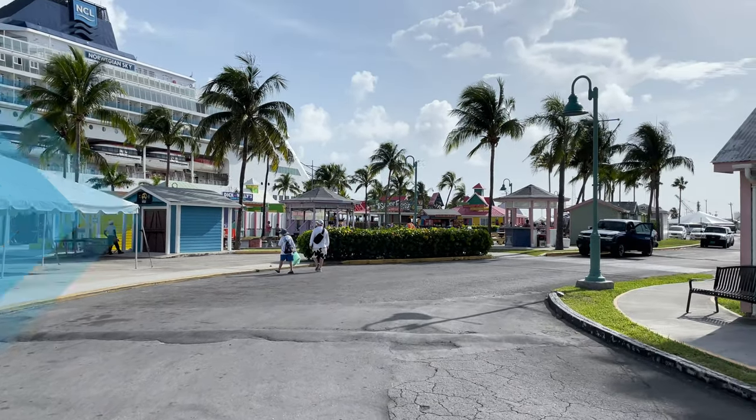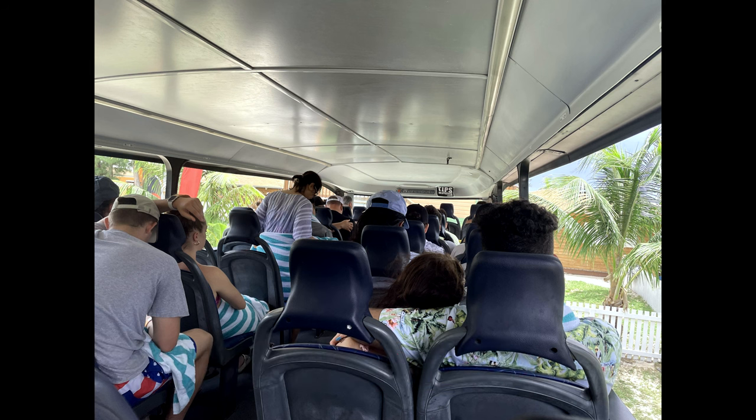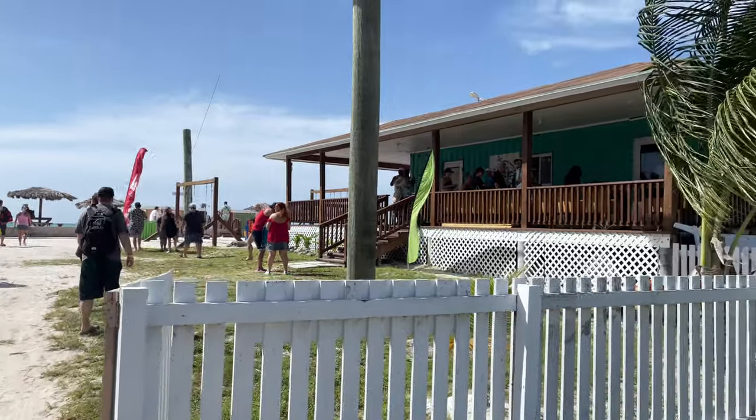Now let's get going to Pirate's Cove. As you start your Pirate's Cove excursion, you're going to take a double decker bus. It is around a 25 to 30 minute bus ride, and I highly suggest you sit on the bottom level where it is air conditioned. The upper level is very windy and people were losing hats and towels, so make sure you sit on the bottom level.